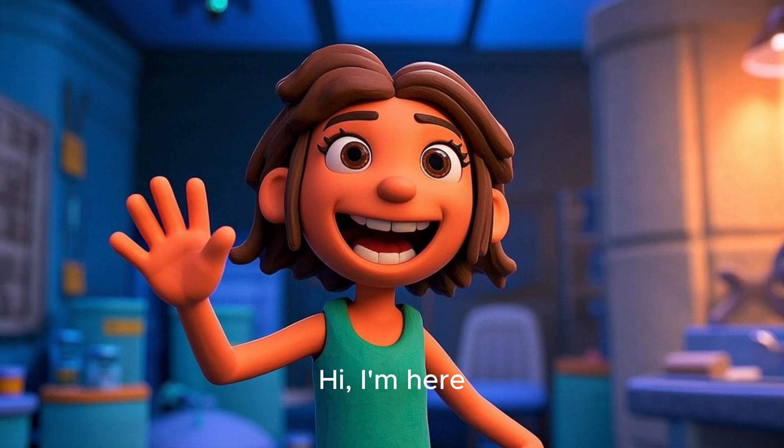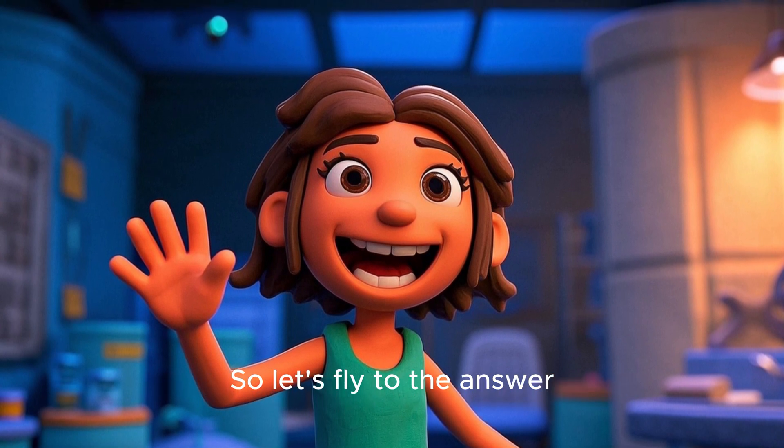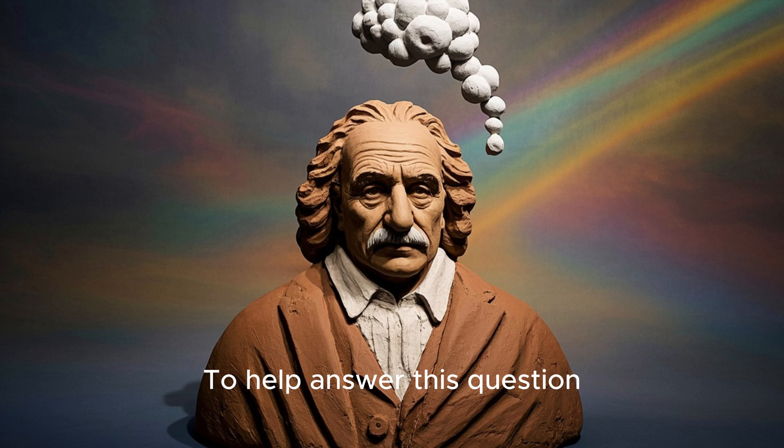Hi, I'm here. This is my channel. And today we're talking about gravity. So let's fly to the answer to help answer this question.